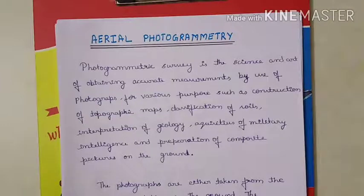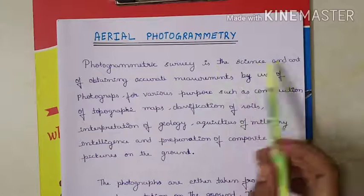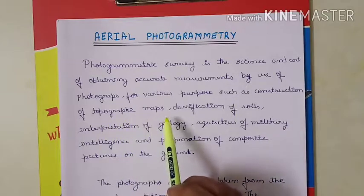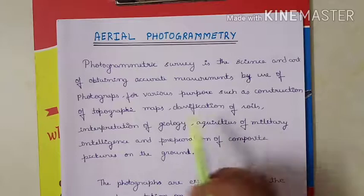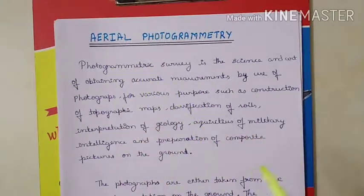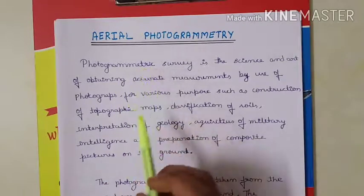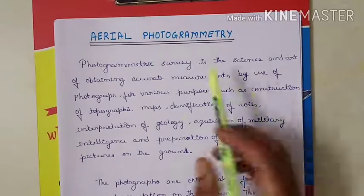Now we will see Module 4 Aerial Photogrammetry. Photogrammetric survey is a science and art of obtaining accurate measurements by use of photographs for various purposes such as construction of topographic maps, classification of soil, interpretation of geology, military intelligence and preparation of composite pictures on the ground. Photogrammetry is the art of obtaining measurements using photographs. It is used in geological work, maps, soil classification, and even in military applications.